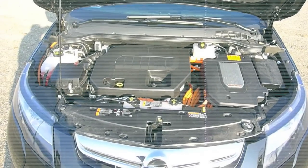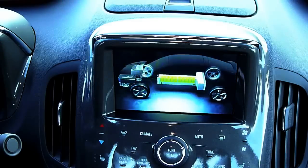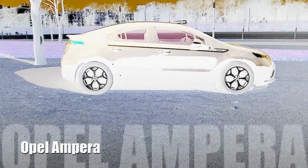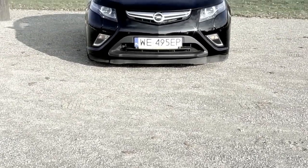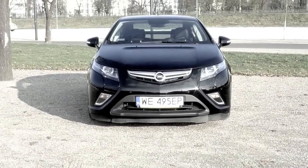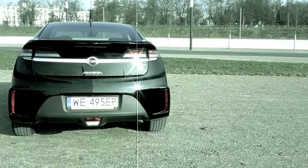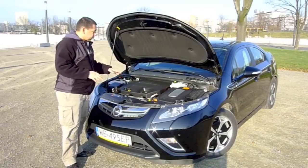A combustion engine, an electric motor, batteries, a fuel inlet, and an electric socket — we saw this in the Toyota Prius plug-in hybrid, but GM offers a somewhat different approach. The Opel Ampera is the European Chevy Volt. I waited for this car many years — not just me. It's an electric car with a petrol range extender which uses about a liter of gas per 100 kilometers. Who wouldn't want one?